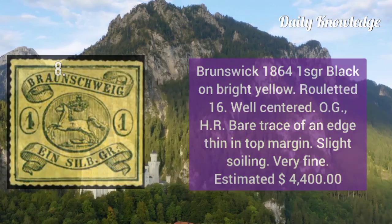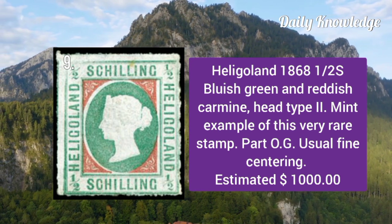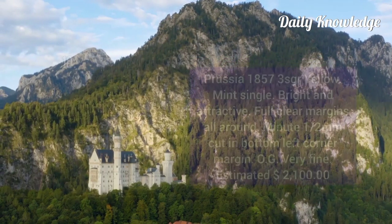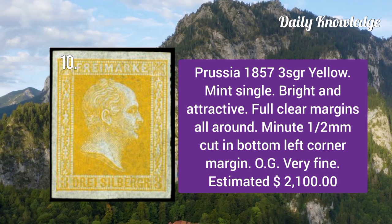Brunswick 1864 1sgr black on bright yellow, rouletted 16 perforation. It is well centered with original gum and hinge remnants. Heligoland 1868 half schilling bluish green and reddish carmine, head type 2. It is a mint example and has part original gum and fine centering.